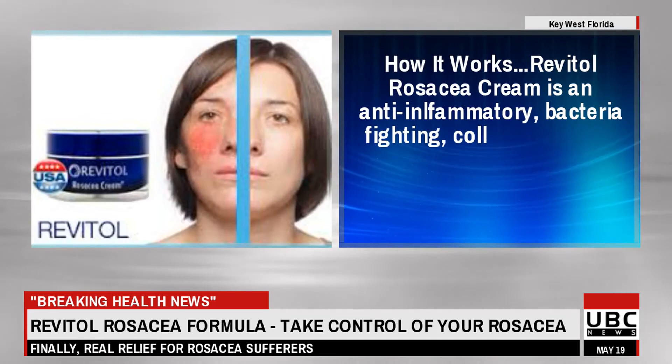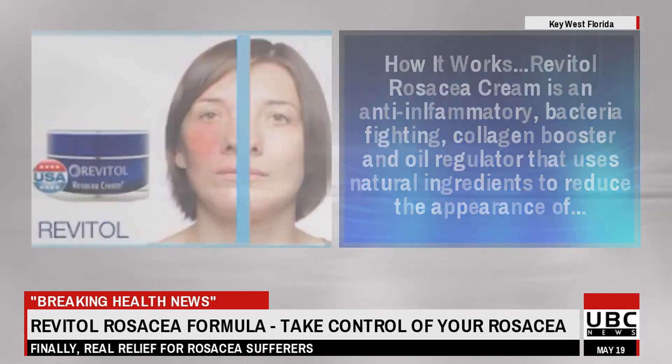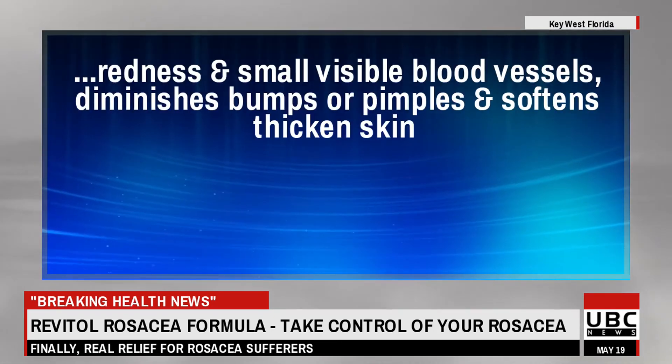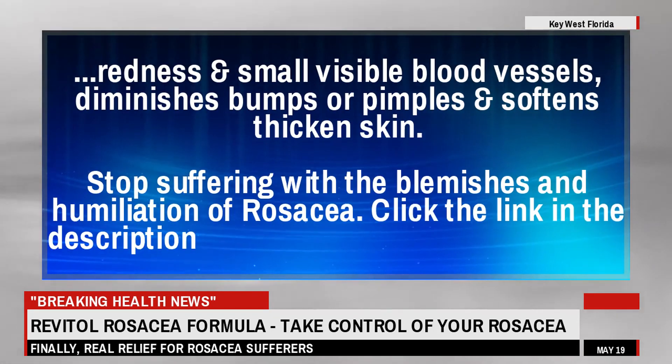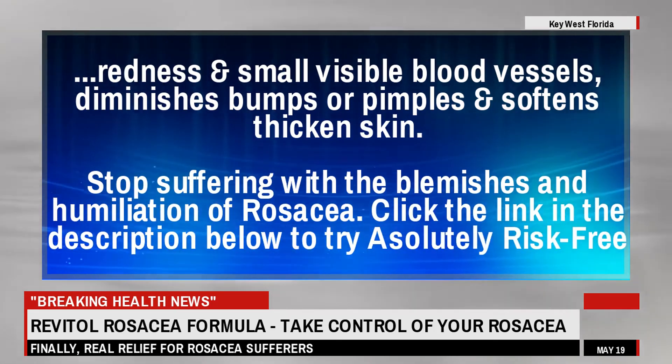How it works: Revitol Rosacea Cream is an anti-inflammatory, bacteria-fighting, collagen booster and oil regulator that uses natural ingredients to reduce the appearance of redness in small visible blood vessels, diminishes bumps or pimples and softens thickened skin. Stop suffering with the blemishes and humiliation of rosacea. Click the link in the description below to try absolutely risk-free.